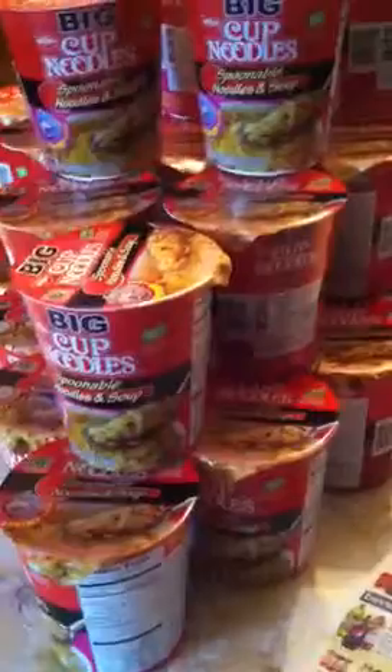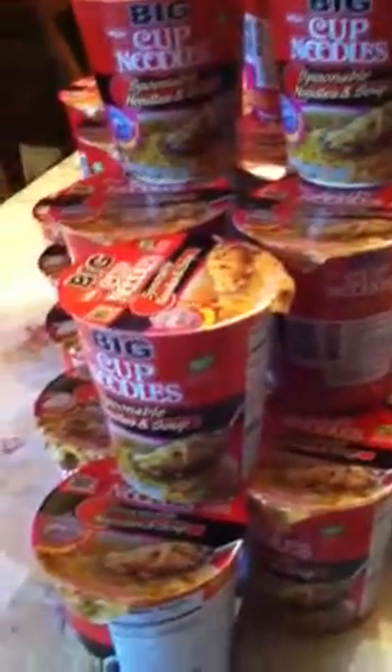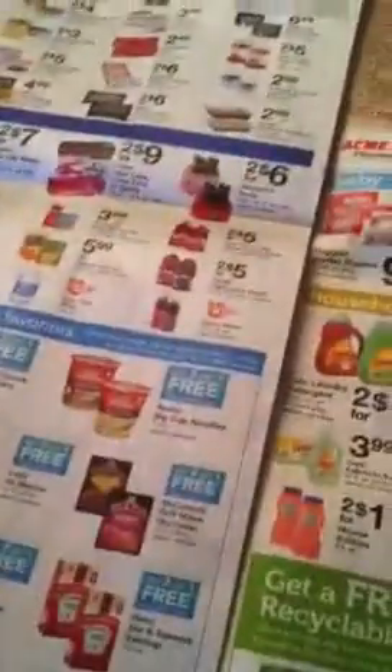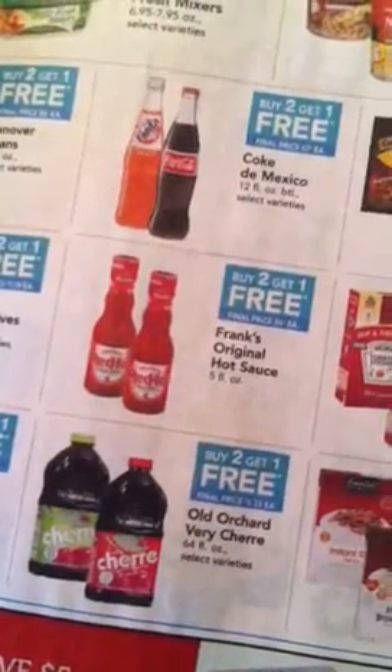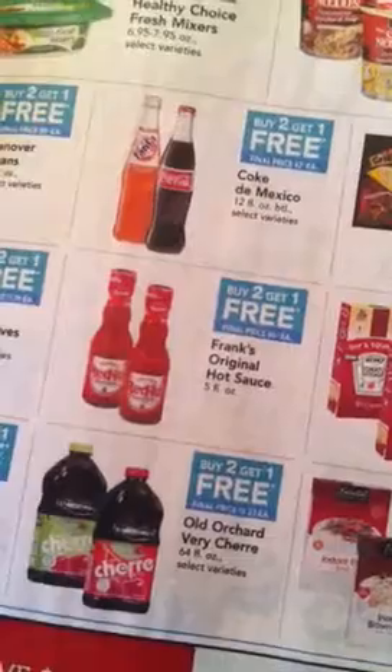I also went for the Johnsonville Sausage, which was on sale, but they didn't have any. And I also went for the Frank's Red Hot Sauce, which was buy two get one free — I would have had three for a total of, I think, $0.87, so about $0.34 a piece. But I was so into finding the noodles that I completely forgot to get the hot sauce. So I might go back later.